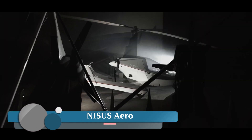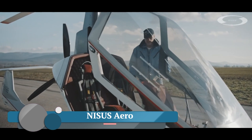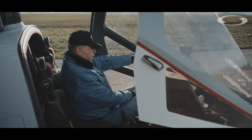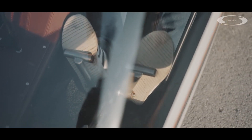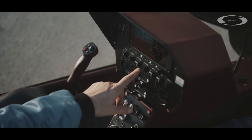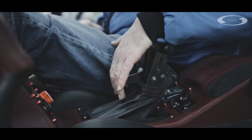Nysus Aero is a company focused on gyroplanes, a type of rotary-wing aircraft known for being easier to fly and more affordable than helicopters. They manufacture a gyroplane called the Nysus, which is designed for both recreational and professional use. Their website highlights the gyroplane's safety features, mentioning it being stall-resistant, and they also emphasize the ease of learning to fly the Nysus.